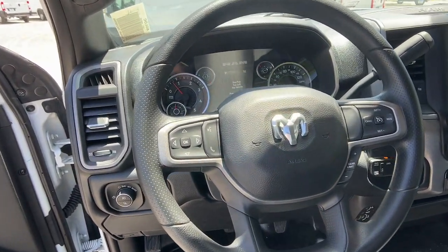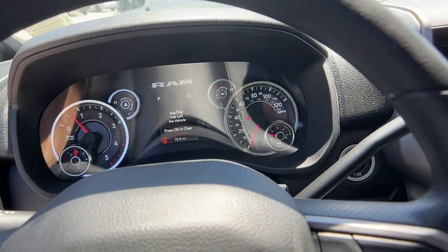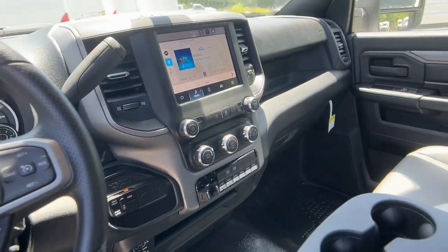Don't miss the chance to get behind the wheel of this brawny 5500. Our team will give you an outstanding test drive experience. Stop in today.